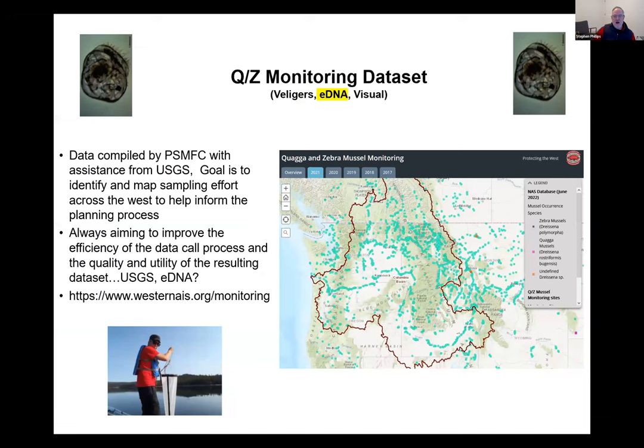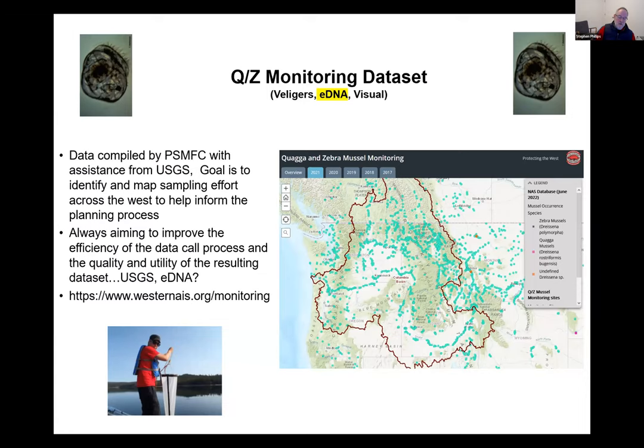PSMFC has maintained a monitoring dataset for over 10 years, accessible by clicking sites on the monitoring map at WesternAIS.org. eDNA monitoring is highlighted as an emerging tool — USGS has received significant funding and is moving forward with eDNA approaches. USGS has reached out to PSMFC about their existing eDNA information. The monitoring map will be updated with 2022 data soon.